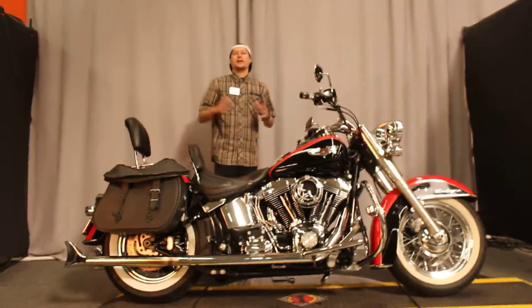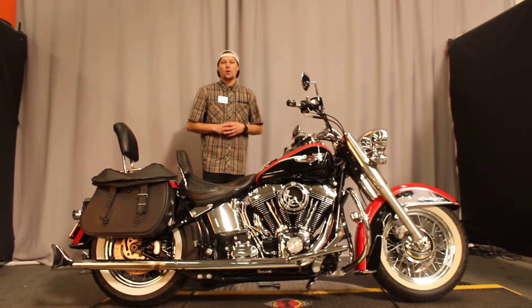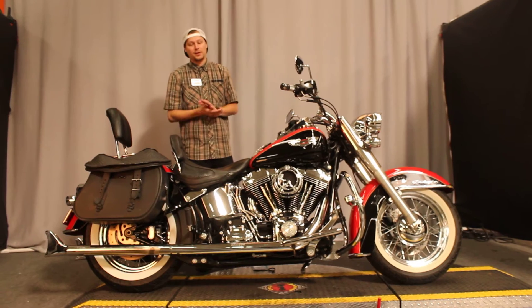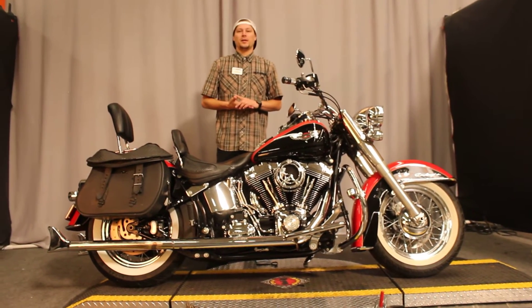This bike's in great condition. If you have questions or interest in this, we do test rides seven days a week. We'd love to see you here this weekend, right here at Biggs Harley-Davidson. Thank you.